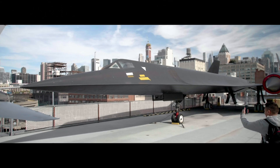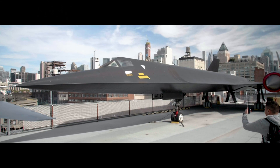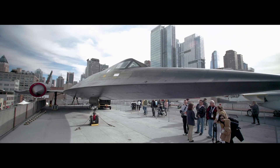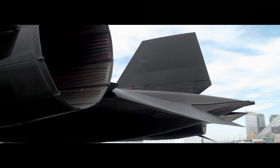At the Intrepid Sea, Air, and Space Museum, we amplify the stories behind the marvels of engineering in our collection to inspire a love of science and learning. Join us throughout 2019 as we celebrate innovation.